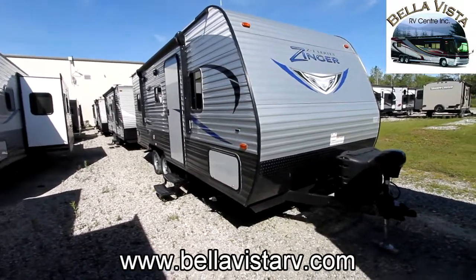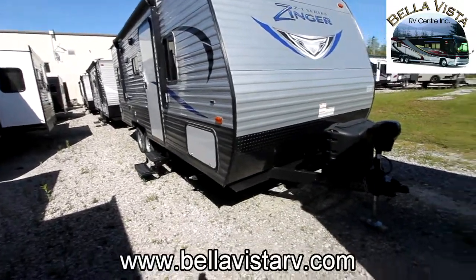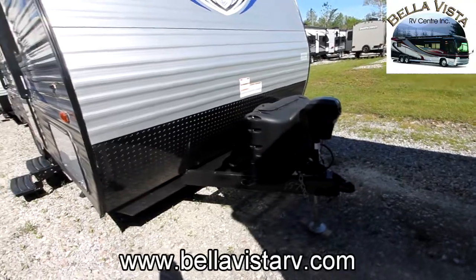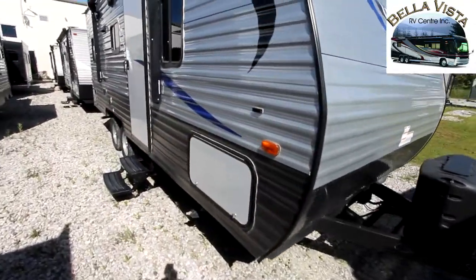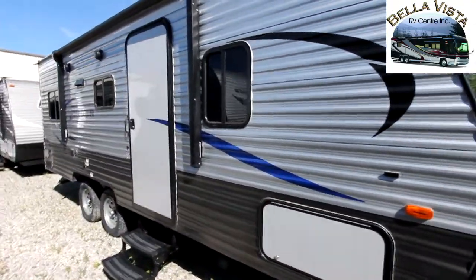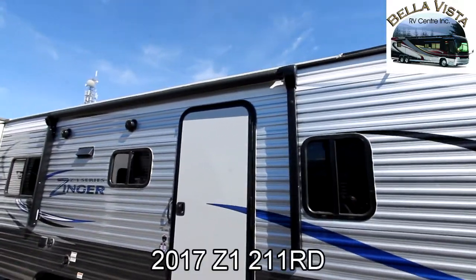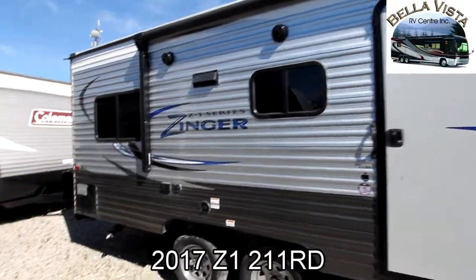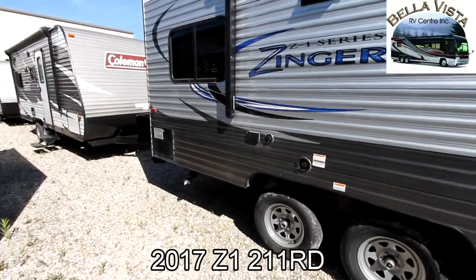We are approximately 21 feet in length. Up front on this unit we have a power tongue jack. We are an aluminum sided trailer with wood framing, a nice large power awning on board, outdoor speakers, and we even have an outside TV hookup here.